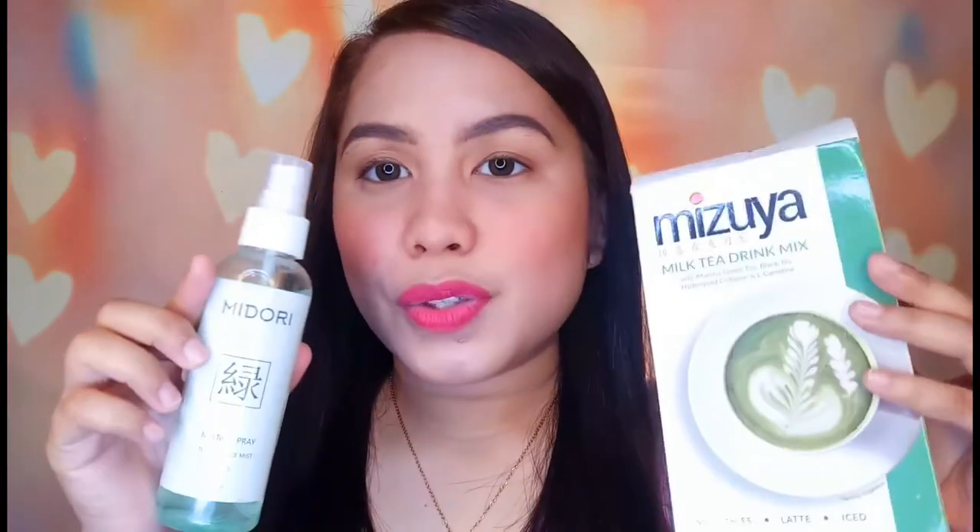Anong taro yun ang intro! Today's video, meron na naman akong bagong product na ipapakilala or iprepresent sa inyong harapan. It's no other than but the products of ni Midori and ni Mizuya.